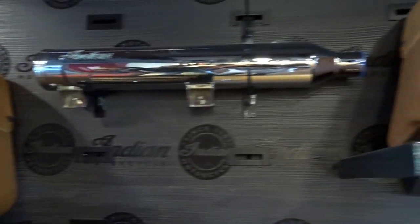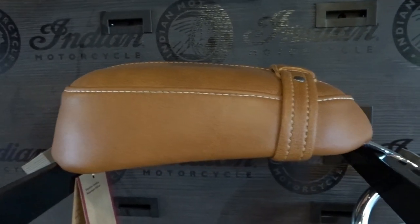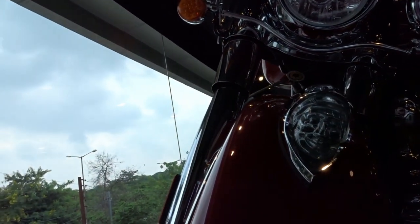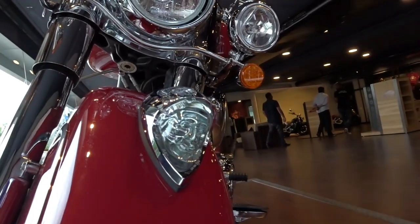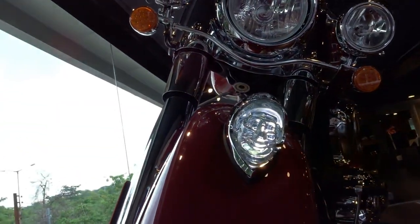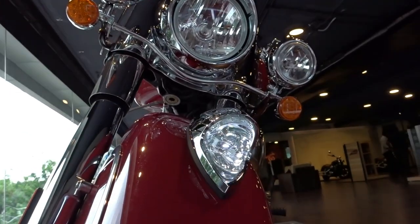The lineup, though modernized to suit the current generation, still carries forward the charm of the yesteryears and gives you the feeling that when you own an Indian, you are getting yourself a slice of history. The royal lineage and rich heritage of this iconic brand can be found in epic proportions in each of the models being offered currently. I couldn't capture all the models in their lineup unfortunately, but I have managed to cover all the models on display at the dealership here in Hyderabad.